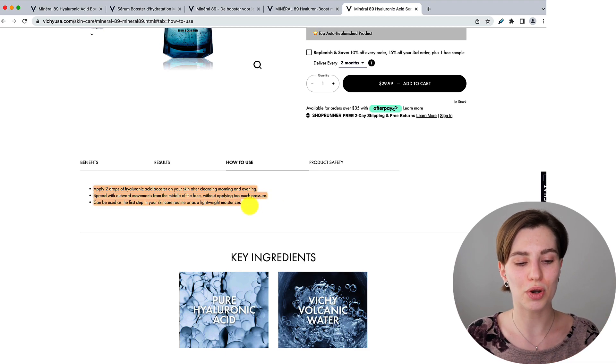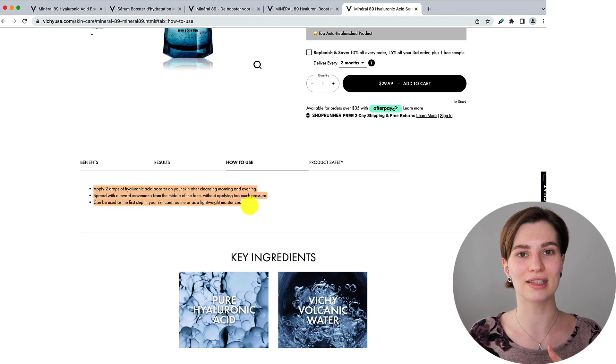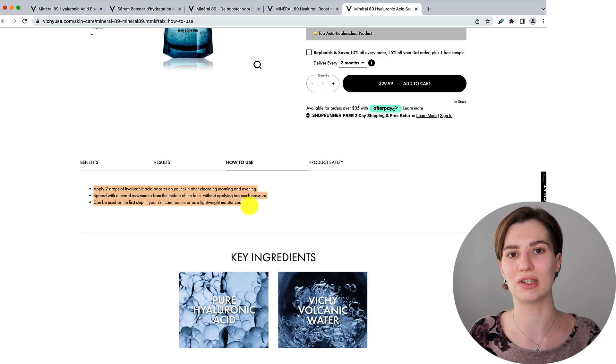As the last point the US website emphasizes it can be used as a first step in your skincare routine or as a lightweight moisturizer. So here they're telling you it can be used as a serum or a moisturizer. Depending on what skincare products you have you're going to use it as a first or last step — or they basically emphasize that it's fine to use it on its own and then it becomes your moisturizing step.